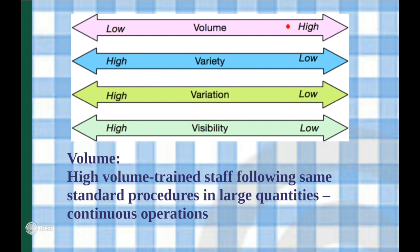This diagram depicts the 4Vs model for Domino's. The high repetition and specialisation in Domino's production suggests a relatively high volume as indicated in the figure. Domino's employees produce products on a large scale, so there is repeatability. Staff follow standardised procedures and operate on a continuous scale.